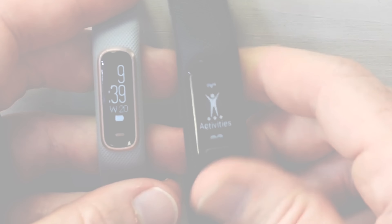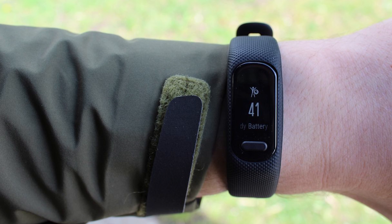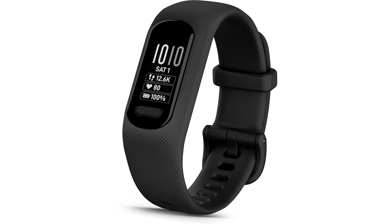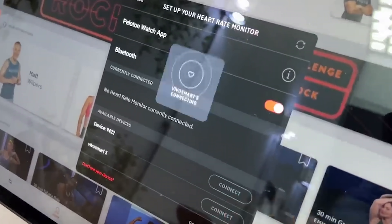One of the standout features? The physical button. You might think it's a small detail, but trust me, it's a game changer. Unlike the unresponsive touchscreens of earlier models, this tactile button makes navigation a breeze — sweep through menus, control your activities, and enjoy a more intuitive experience.